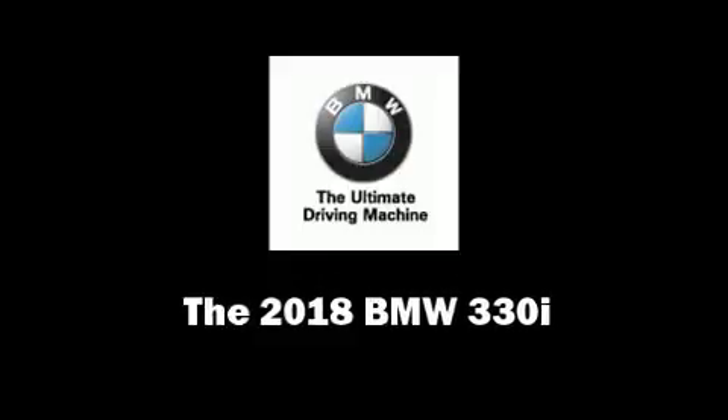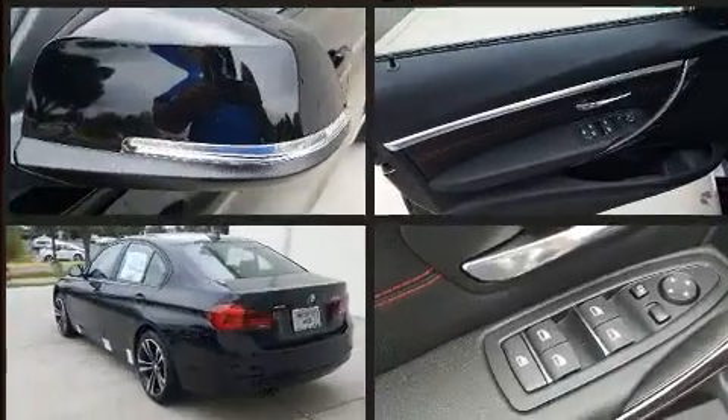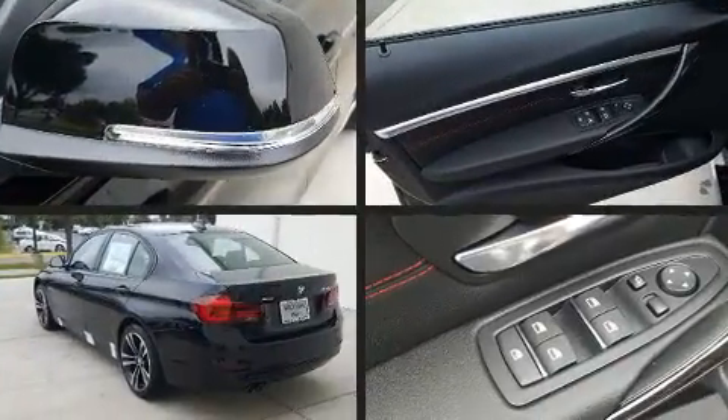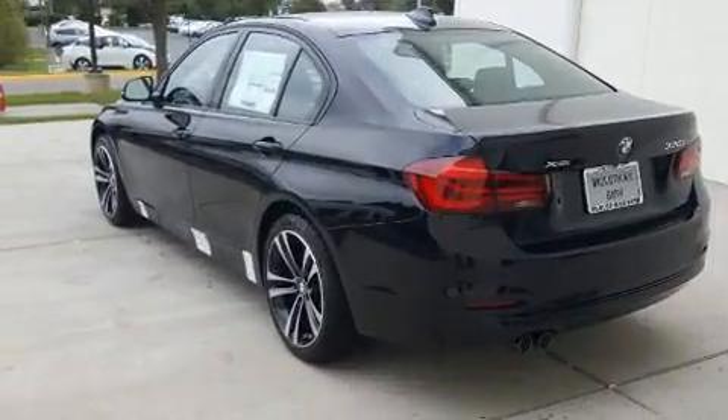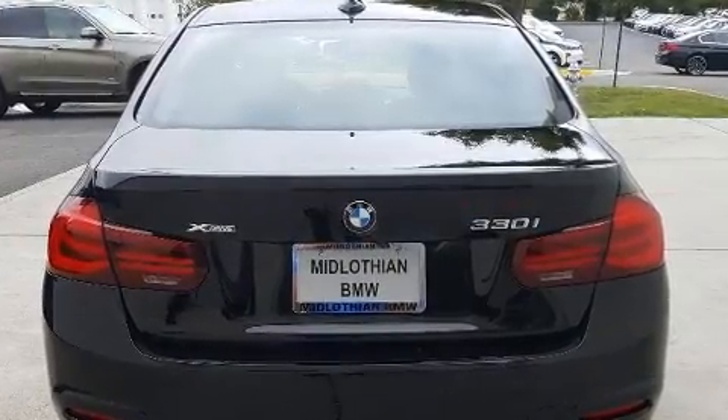You can expect a lot from the 2018 BMW 330i Wagon. It features all-wheel drive versatility, an automatic transmission, and a 2-liter 4-cylinder engine. A turbocharger is also included as an economical means of increasing performance.